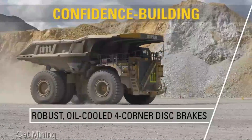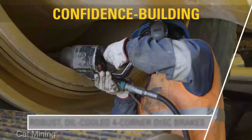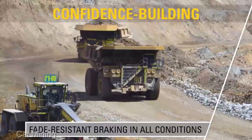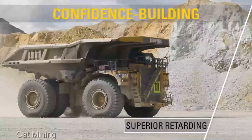To sum it up, the Caterpillar 797 isn't just a truck — it's a revolution in mining haulage. If you're serious about maximizing your mining output and conquering colossal loads, this is the machine you've been dreaming of.